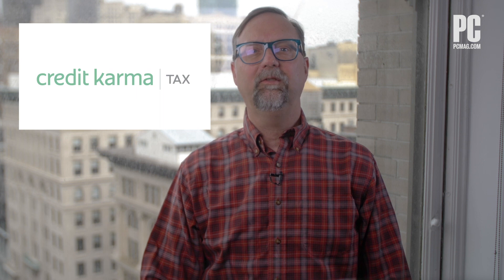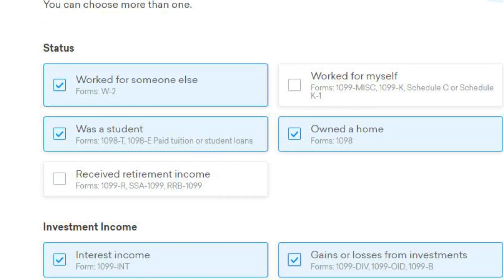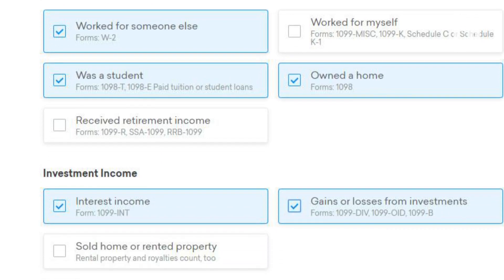If price is your main concern, look to Credit Karma, which is totally free for all the tax situations it covers. It features a simple, clean interface and support for most, but not all, tax forms. Even state returns are free, with all but New Hampshire, Tennessee, Montana, and Wisconsin supported.